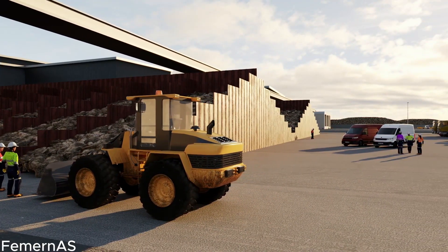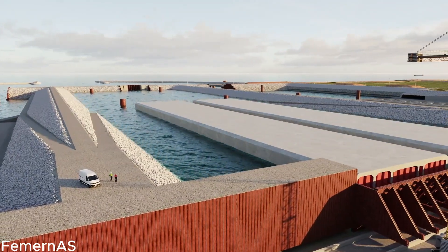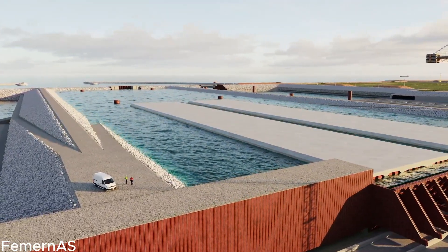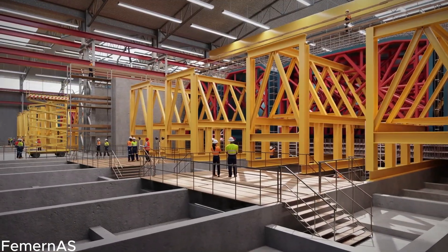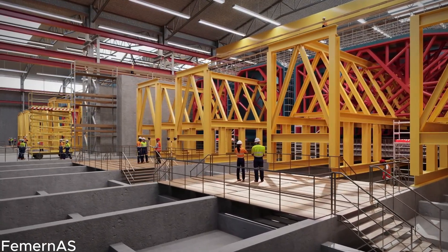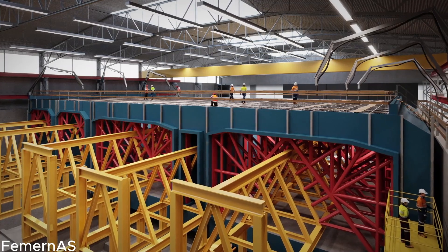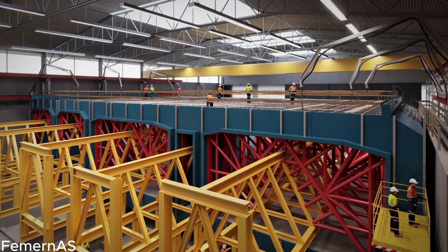Journey into the state-of-the-art factory, a buzzing hub of innovation and precision, where precast concrete elements — the very building blocks of the Feimarn Belt Tunnel — come to life. Witness firsthand the meticulous craftsmanship of highly skilled engineers and workers, utilizing cutting-edge technology to intricately mold and shape each element with unparalleled care and attention to detail.